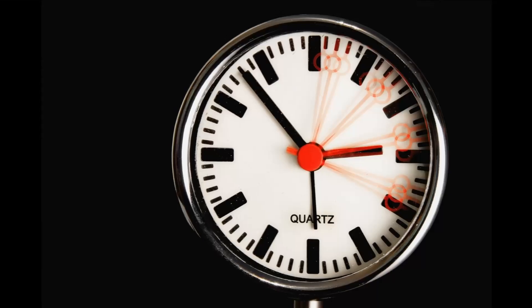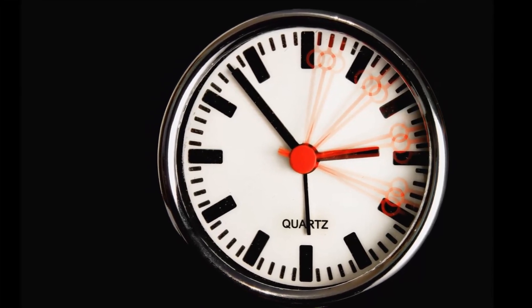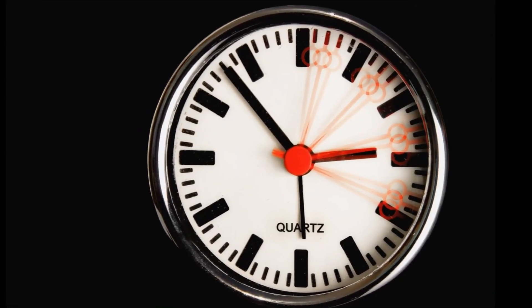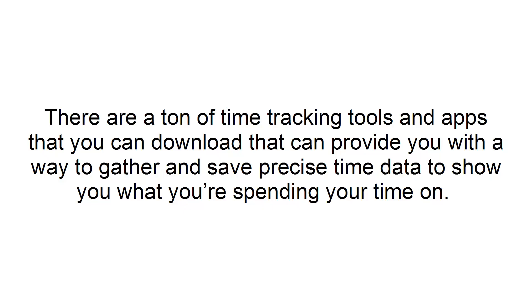Start a timer while you work. Boosting your time management skills starts with knowing where you spend your time. Having an active timer can help to keep your focus on the task at hand while tracking how your time is being spent. There are a ton of time-tracking tools and apps that you can download that can provide you with a way to gather and save precious time data to show you what you're spending your time on.